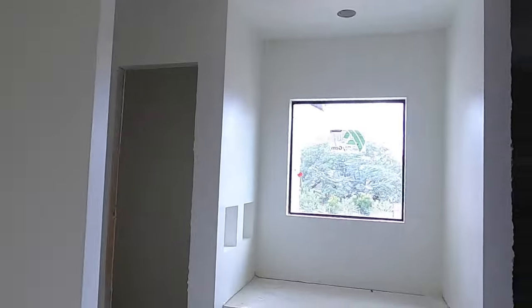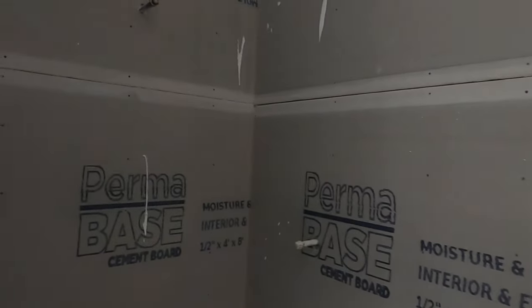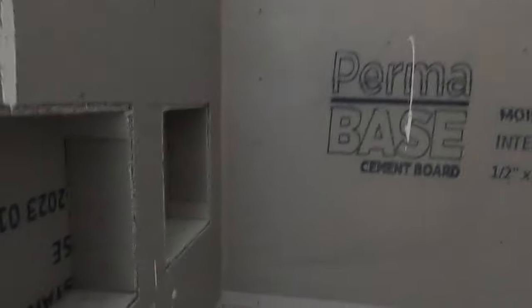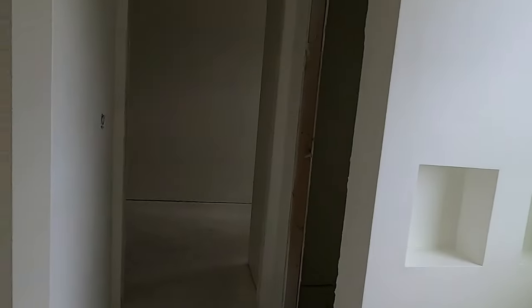Now we're going to go into the bathroom. The shower is going to be a really nice size — a mud-inset shower. They're going to be taking the tile work up high. There's the shower head over on that side, and they've got little shelves built in. There are two knobs for the shower control. More shelves built in by the bathtub as well, and a nice-sized water closet.